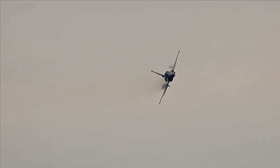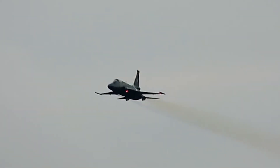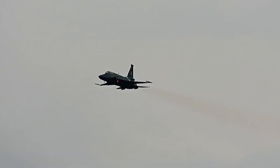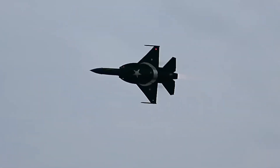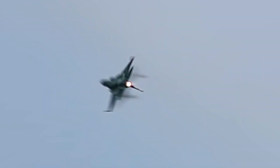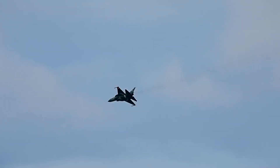For a fighter jet, visible smoke is a nightmare. It means incomplete fuel combustion, which wastes fuel, reduces range, and makes the exhaust gases hotter, increasing the aircraft's infrared signature. That makes it easier to lock onto with heat-seeking missiles. In close-range combat, a smoke trail is basically a giant arrow pointing at your jet. Pilots can use it to track you even if they lose visual contact for a few seconds.